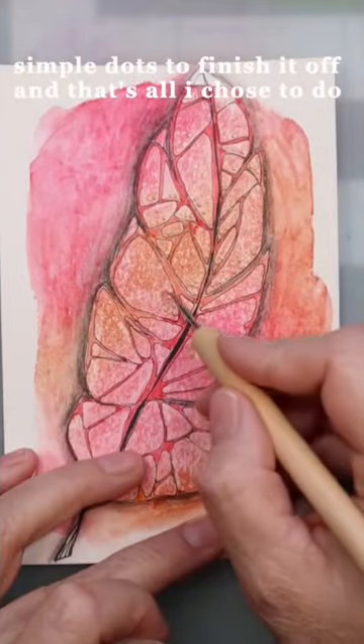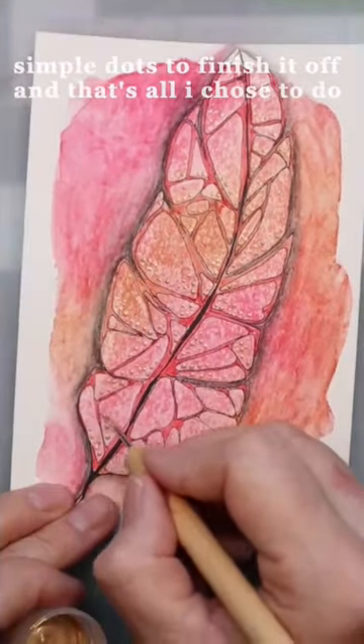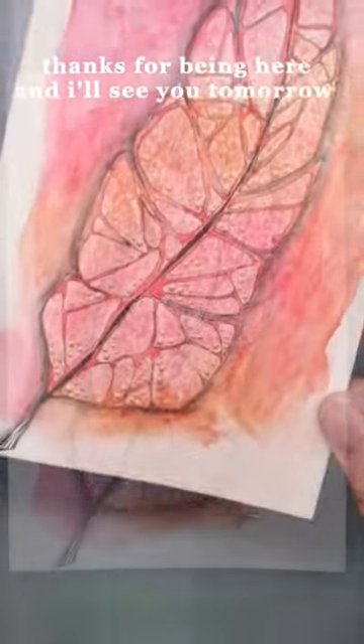Simple dots to finish it off, and that's all I chose to do for this one. Thanks for being here, and I'll see you tomorrow.